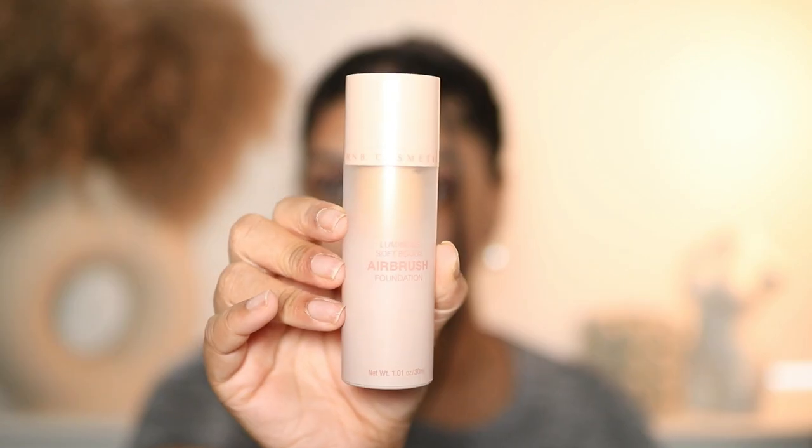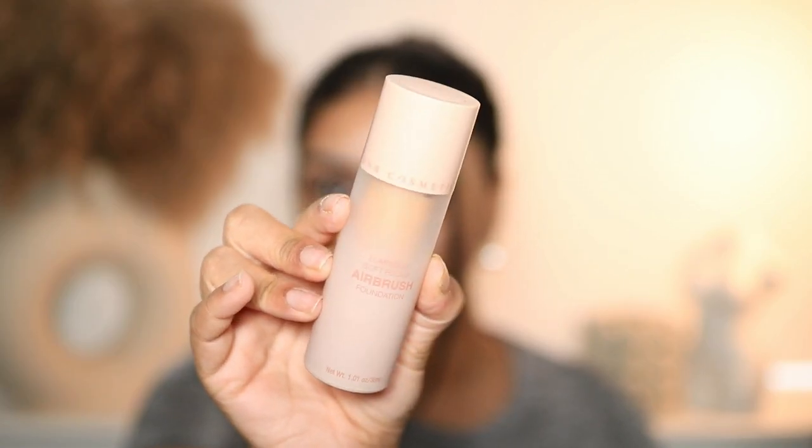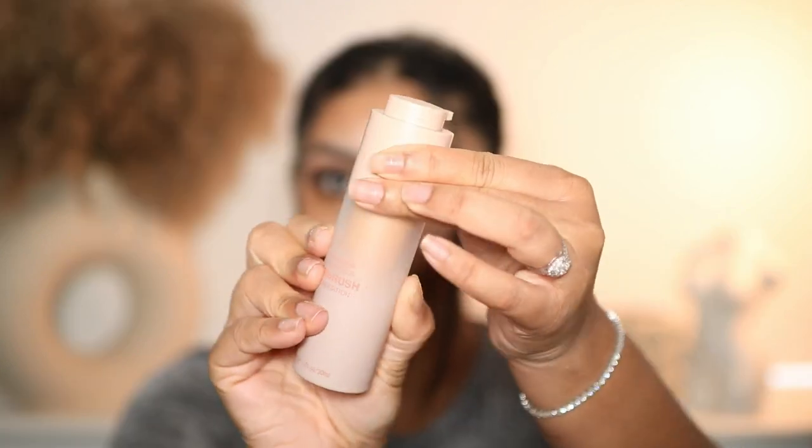The packaging is really cute. It's plastic — I mean there's nothing special about it — but I find that the twisty-up lid is convenient and the matte look looks really nice.